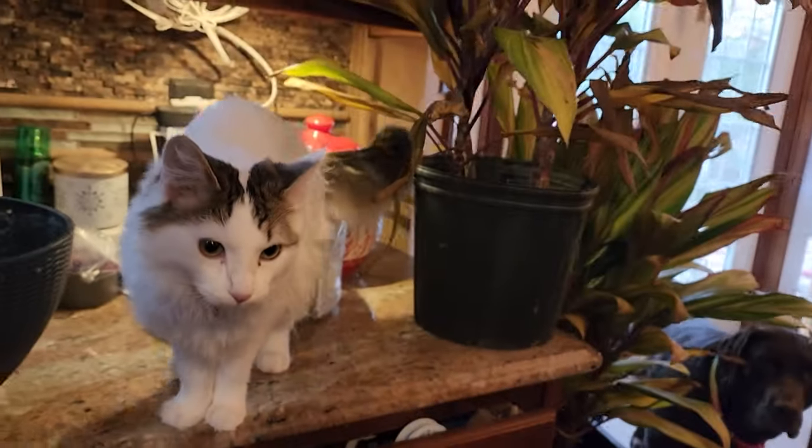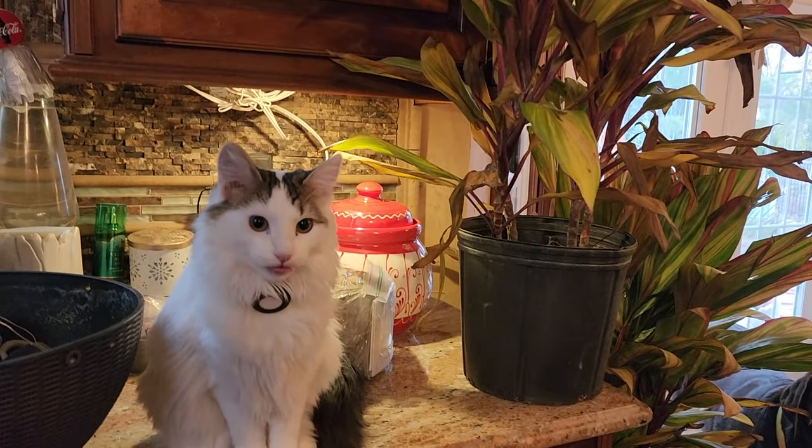Can I help you? You gonna tell everybody what you were just doing? Were you in the plants? You're not supposed to be in the plants. That didn't take her a long kitten.